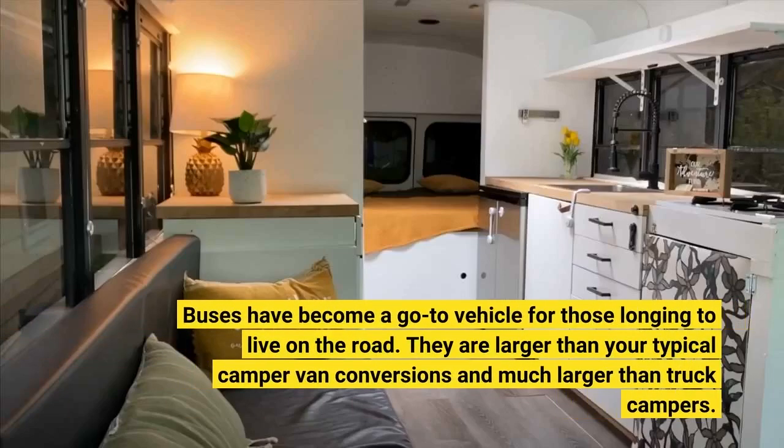Buses have become a go-to vehicle for those longing to live on the road. They are larger than your typical camper van conversions and much larger than truck campers.